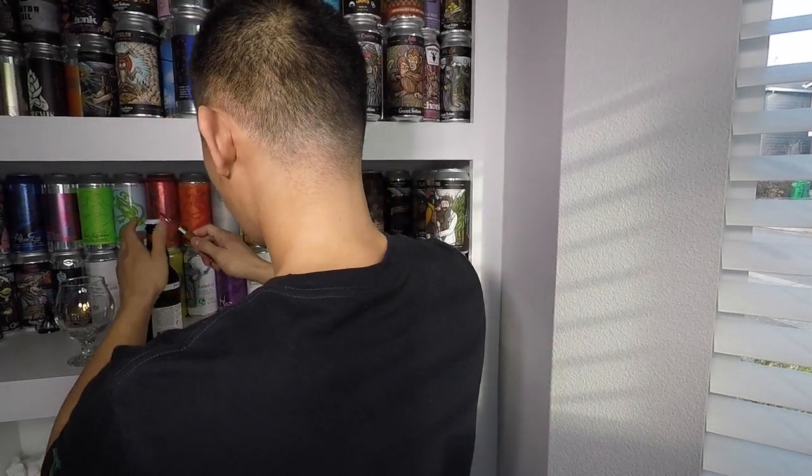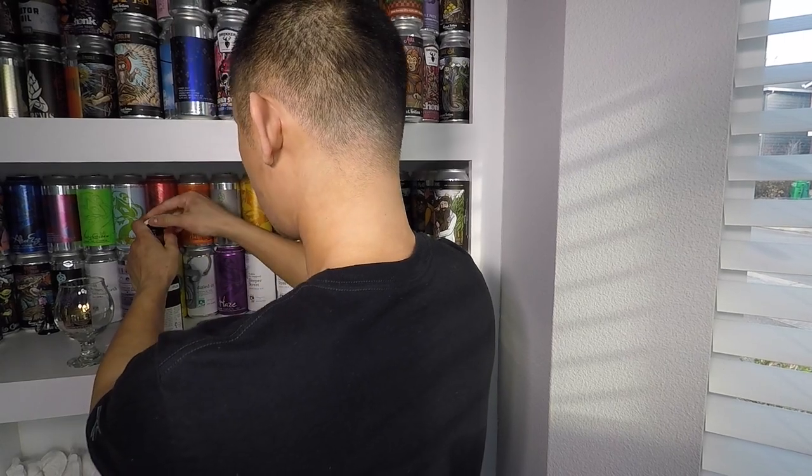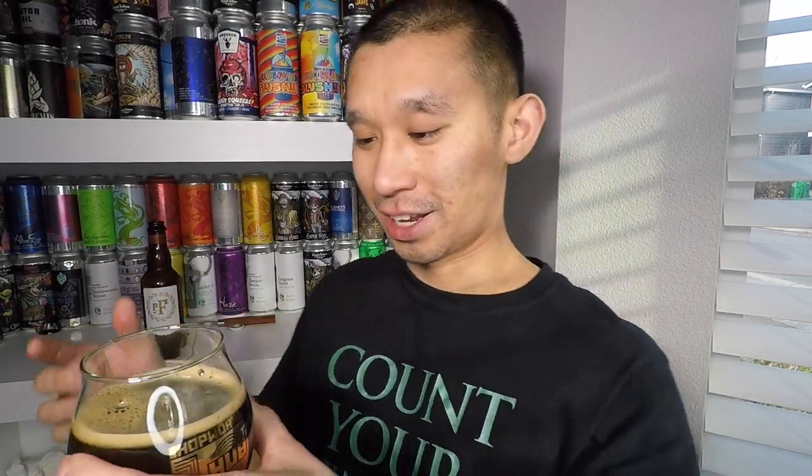Let's get this into a glass and see what it looks like, smells like, and tastes like. It's been sitting out of the fridge for about five minutes. I tried pouring a little more aggressively but the head was there and then it disappeared. I'm already smelling this beer — it smells like a cocktail. The head was a very light khaki color.